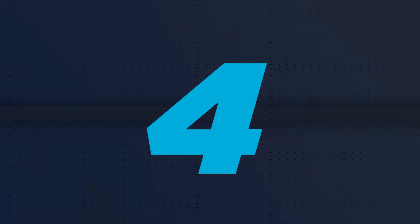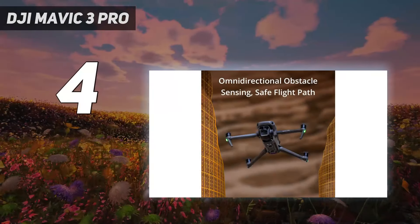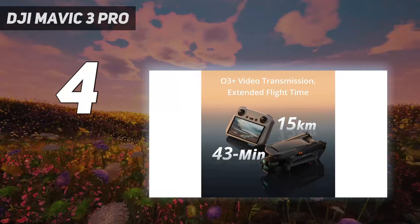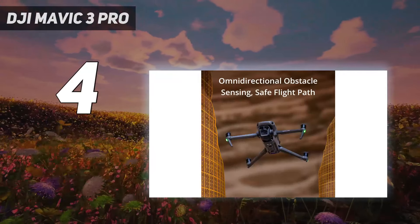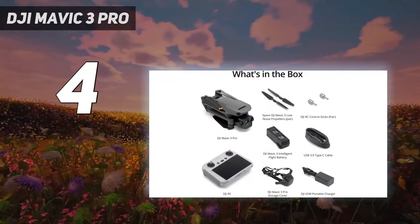Coming in at number 4: the DJI Mavic 3 Pro. DJI's new flagship consumer drone was awarded Best Camera Product of the Year in the TechRadar Choice Awards 2023, and with good reason. It's the first consumer drone to feature three cameras, ideal for aerial photography and filmmakers who need the most versatile drone on the market.